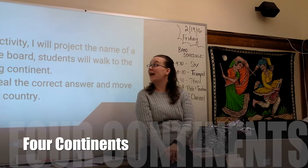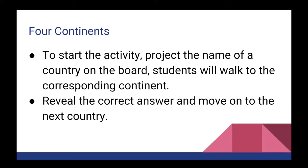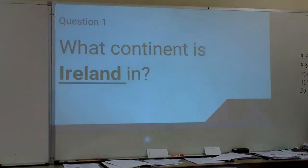Okay everyone, right now we're going to do an energy break called the Four Continents. To start this activity, I'm going to project the name of a country on the board. Then you will all walk to the corresponding continent. Then I will reveal the correct answer and we will move on to the next country. Ready? Okay, first one — what continent is Ireland in?